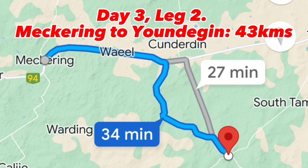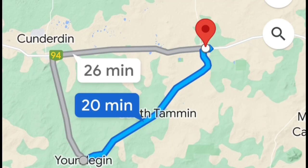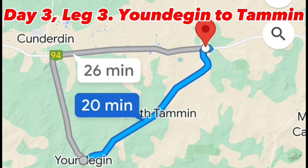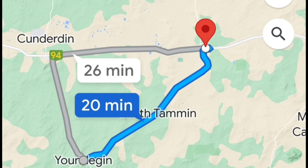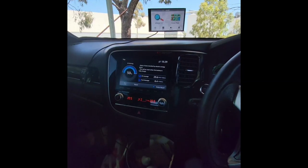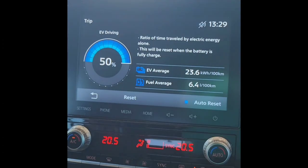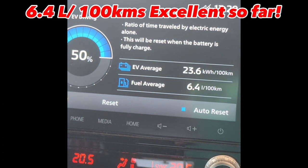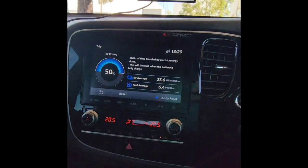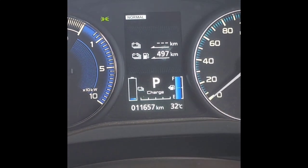Now I'm heading a bit south before going back to Kellerberrin to check out the roads — I've heard it's very pretty down there. Then we're making our way to Tammin, probably stopping at the roadhouse for lunch and giving the dog a walk. I've just filled up again at Tammin and the fuel economy is going pretty good today — even better than yesterday — sitting at 6.4 liters per 100. It's not far to get back to Kellerberrin.